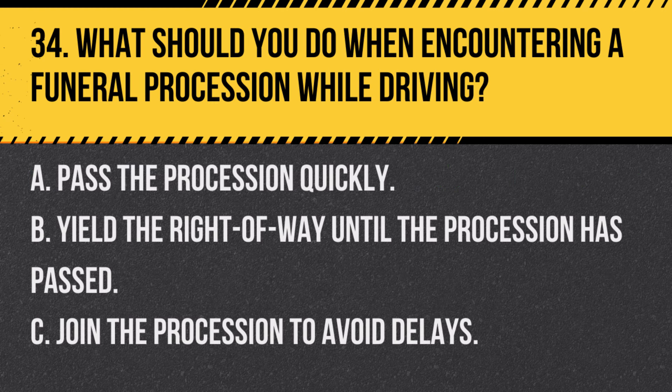Question 34. What should you do when encountering a funeral procession while driving? A. Pass the procession quickly. B. Yield the right of way until the procession has passed. C. Join the procession to avoid delays. Answer B. Yield the right of way until the procession has passed. Show respect and yield to funeral processions, allowing them to pass uninterrupted.